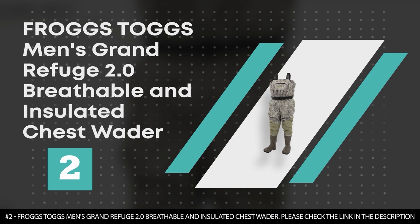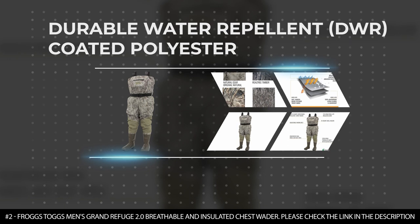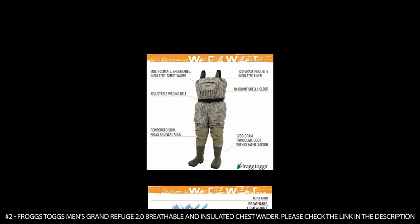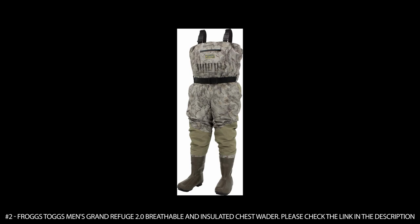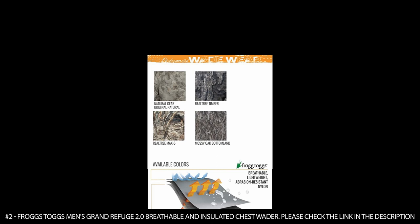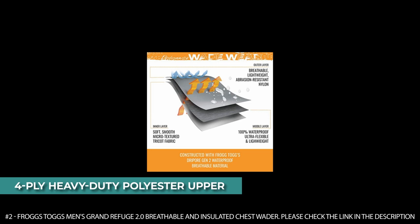Number 2. Frogs Togs Men's Grand Refuge 2.0 Breathable and Insulated Chest Wader. This wader has an outer layer made of Teflon Durable Water Repellent DWR Coated Polyester that is waterproof, breathable, lightweight, durable, and abrasion resistant. It features a 120-gram Insulite insulated liner that can be zipped in and out for adaptability to the weather, and a 1200-gram Thinsulate boot with cleated outside and wool felt midsoles for good traction. It features a zippered front storage pocket, a zippered flip-out security chest pocket, and a 10-count shell holder. These waders feature an adjustable wading belt with a locking buckle, and a 4-ply heavy-duty polyester upper with abrasion-resistant nylon in the knee, shin, and seat areas.